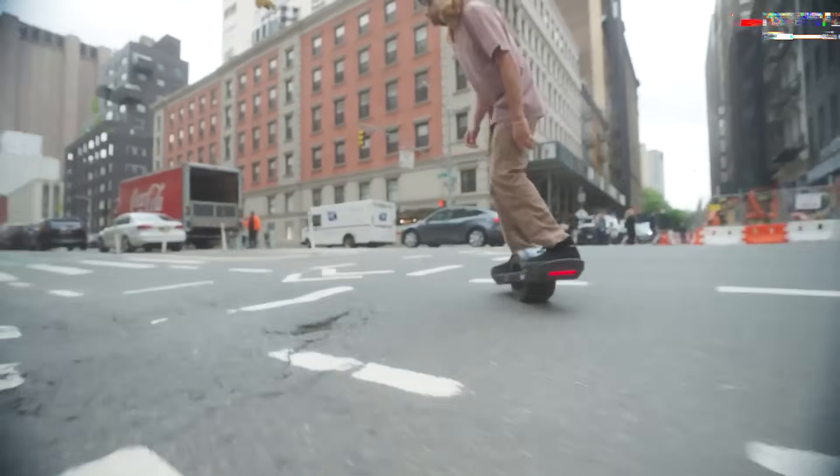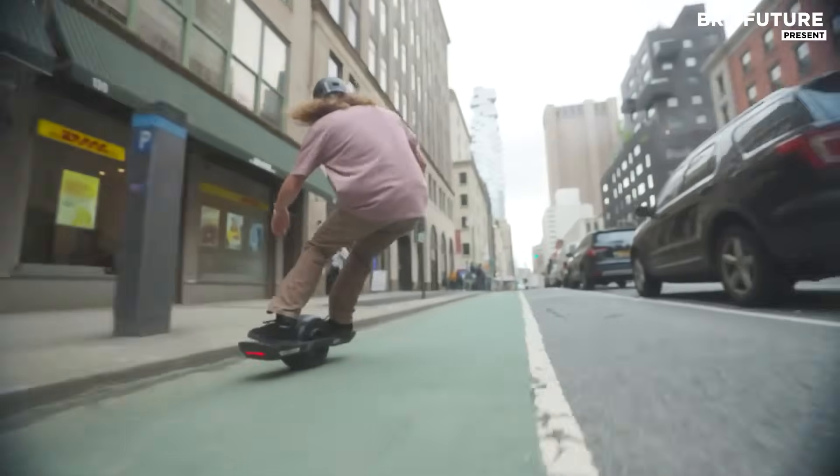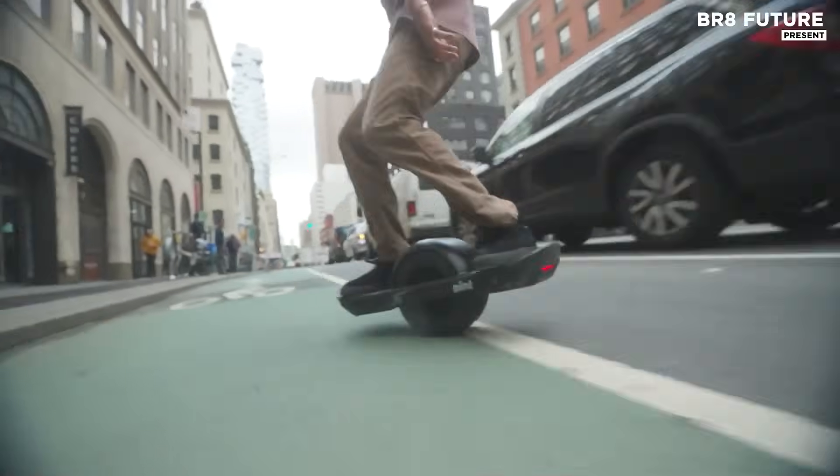At its core is a self-balancing electric motor that delivers surprising torque, and the board responds not with handlebars or throttles, but with the lean of your body.